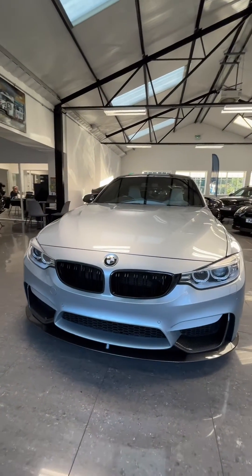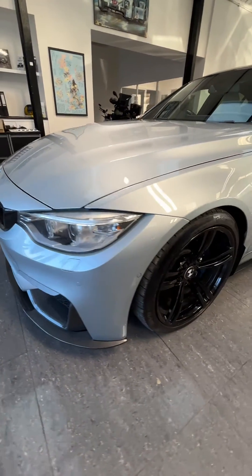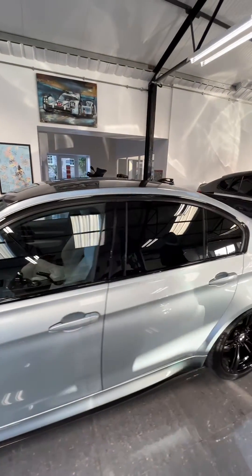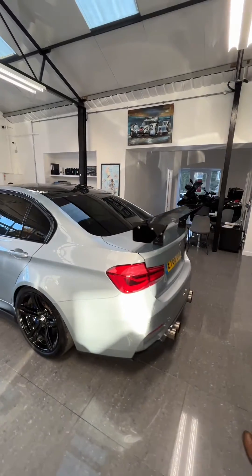The carbon exterior pack gives you carbon fiber kidney grills and a lower splitter. Coming around the side, you've got 19-inch gloss black alloy wheels, carbon fiber mirror caps, carbon fiber side skirts, and of course the all-important carbon fiber roof.